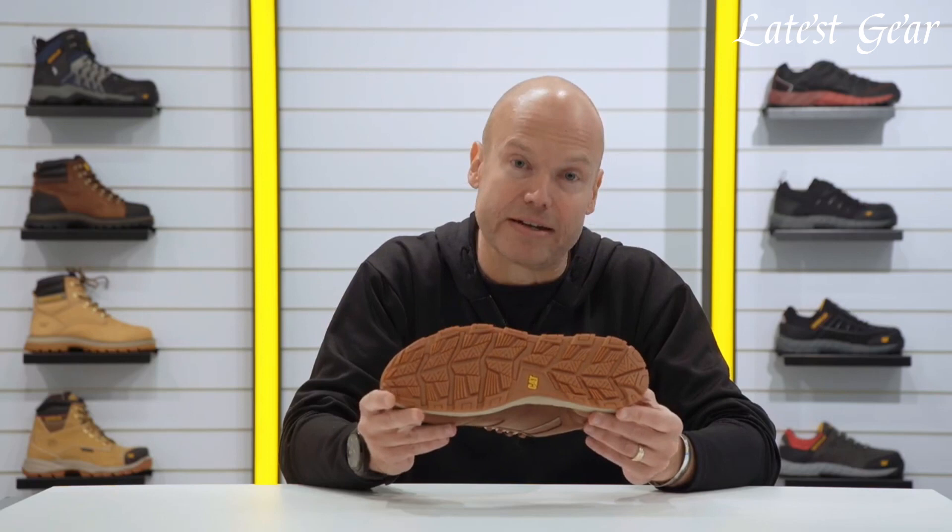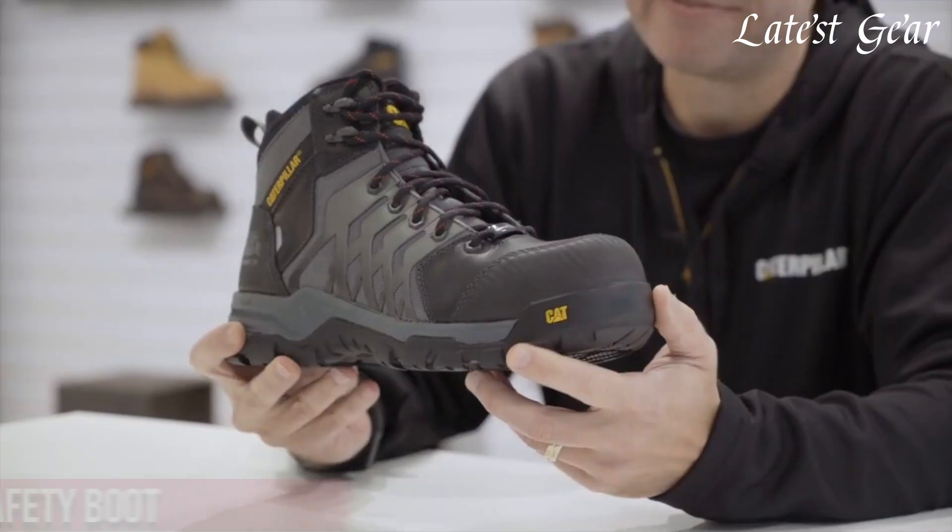Choose Caterpillar Safety Boots and step confidently into any work environment, knowing you are equipped with footwear that doesn't compromise on quality or safety.